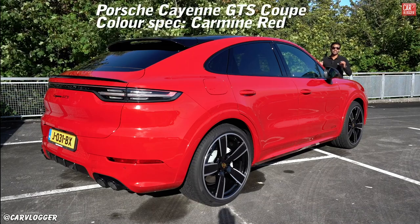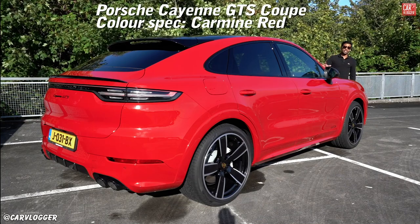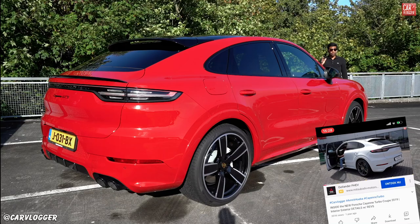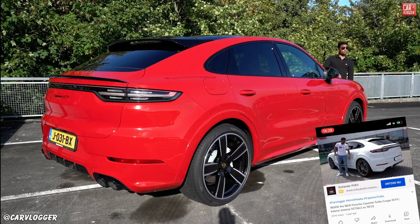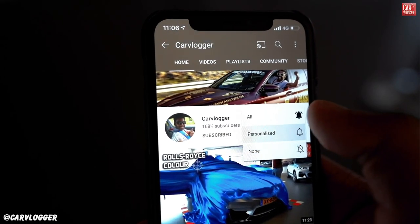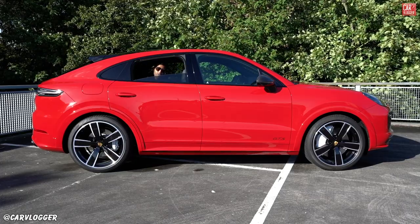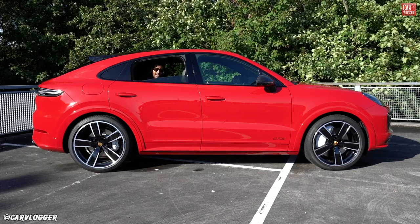Welcome back to a fresh new inside series. Today I'm bringing you the Porsche Cayenne Coupe GTS. This isn't the first Cayenne Coupe on the channel — the Turbo is already live with the full inside series, check out the links below. If you're new, tap the sub button and bell notification. Follow my feed on Instagram — you know I'm a big fan of SUV coupes, I've had the X4M.